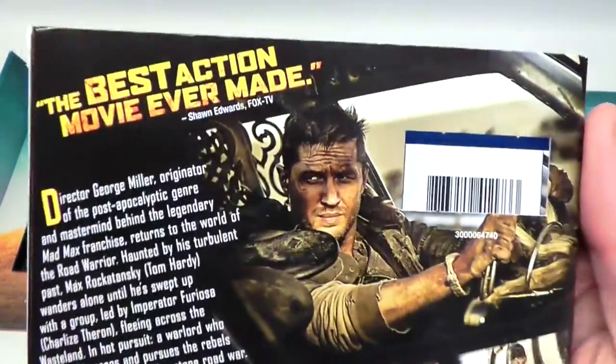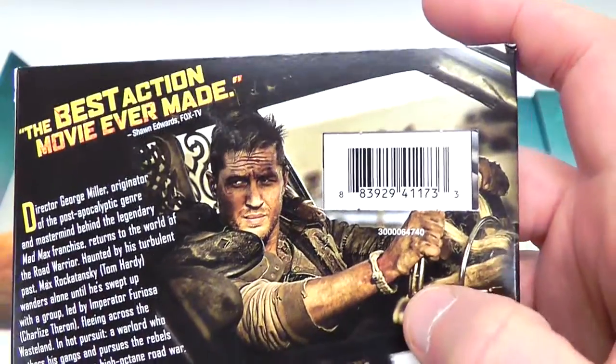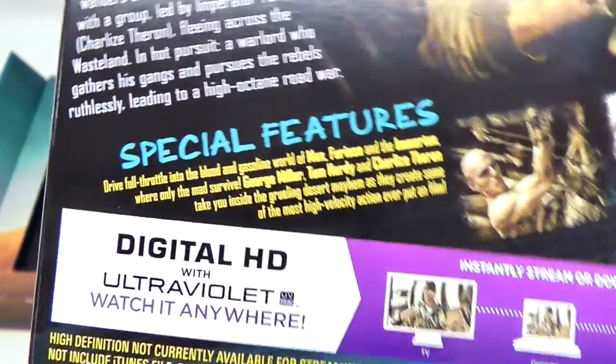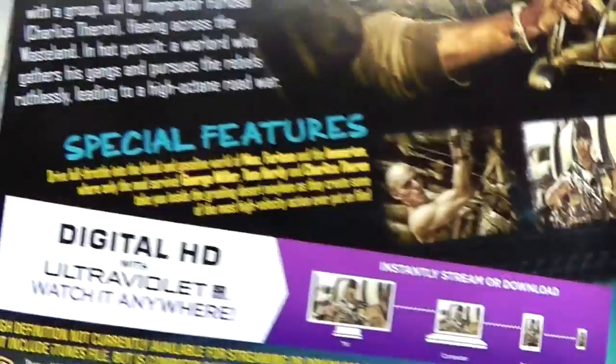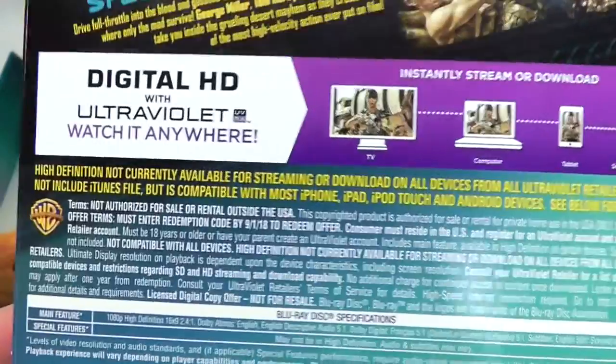This comes in a cardboard slipcase with the weirdo American-style cutout for the barcode. Here's just a close-up of the back cover. It doesn't really say much about the special features — it just says these special features are cool, which I don't really get. I would have had them actually specified, but they didn't want to do that.